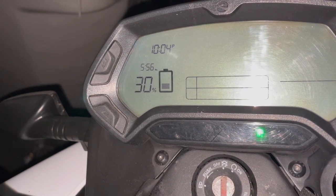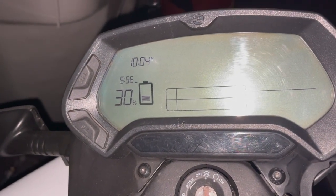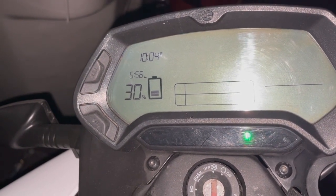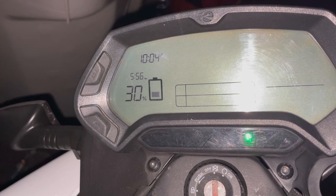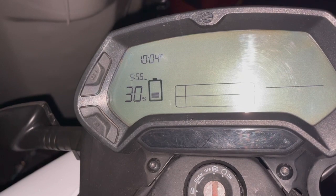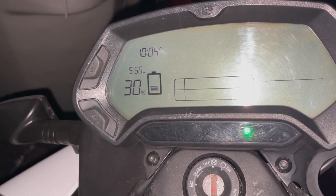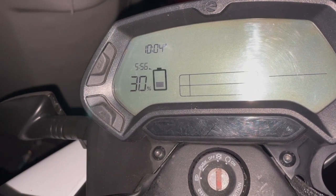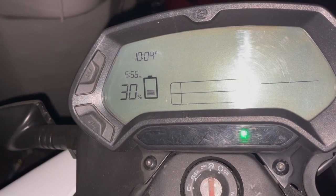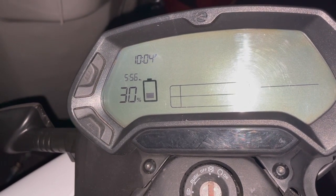I won't see it again until tomorrow morning, but I'm leaving it in for 24 hours so it can do the cell balancing. The owner's manual says every once in a while you should charge it to 100% and leave it there for 24 hours to balance the cells. I've charged to 100% several times before but never left it that long — I always disconnected as soon as it hit 100%.